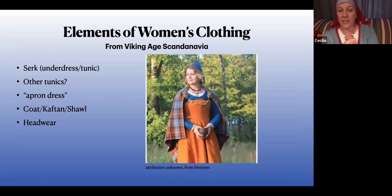The elements we're mainly going to talk about today are tunics — whether that's an under-tunic or layered tunics — the apron dress (in quotation marks, because that's an awkward term), warm layers like shawls and caftans, and a tiny bit about headwear. I don't know who this woman is in this picture, but I liked her outfit and wanted to use it. I love the colors — that blue is a super ubiquitous imported dye, probably woad or indigo, which gives you a beautiful blue.